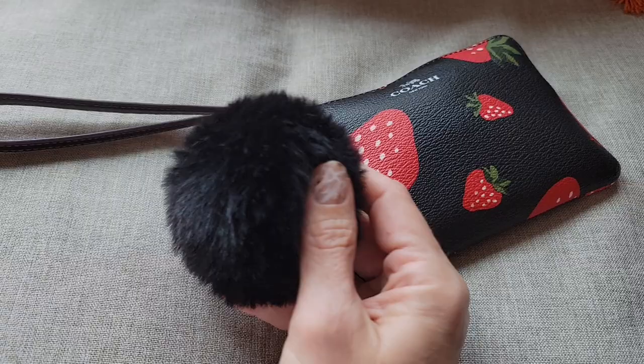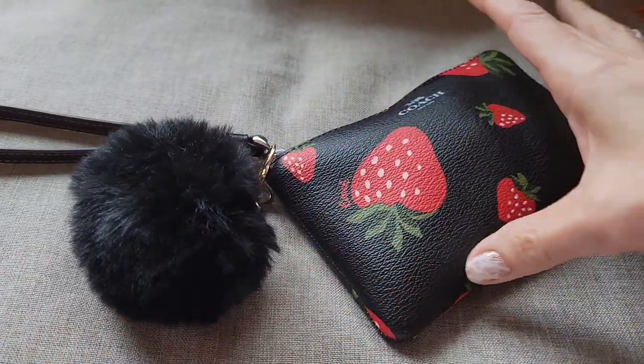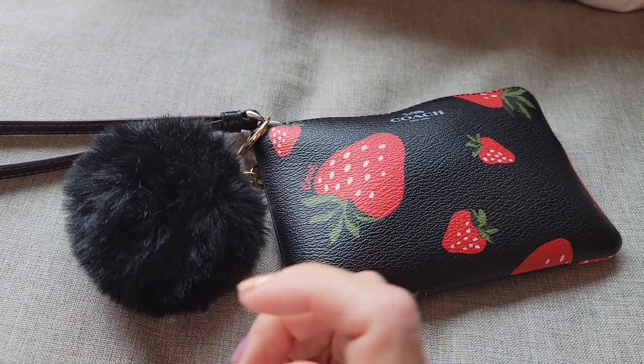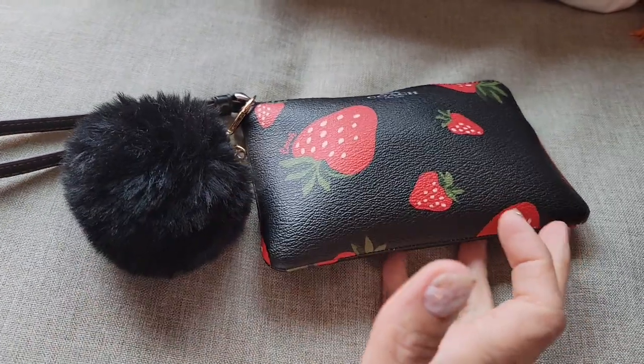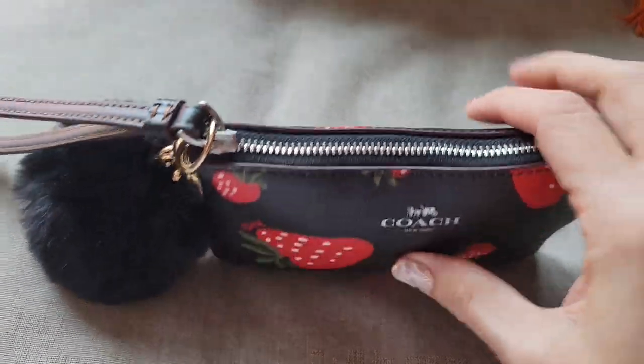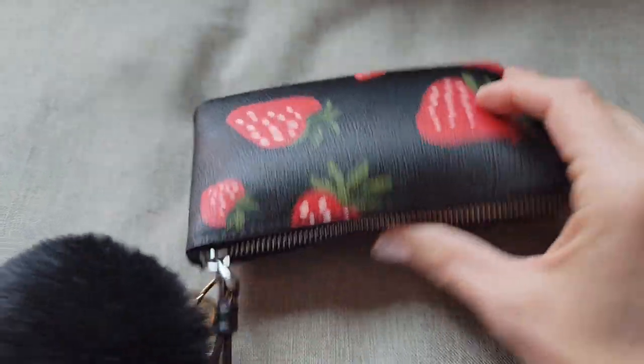I like this much better than khaki or whatever that lighter colored one is. And I don't have much red, so I just put a black puff ball on here. There's no need for me to really have a red one. Maybe red would go pretty well with some of my stuff, so maybe I should be on the lookout for a red puff ball.